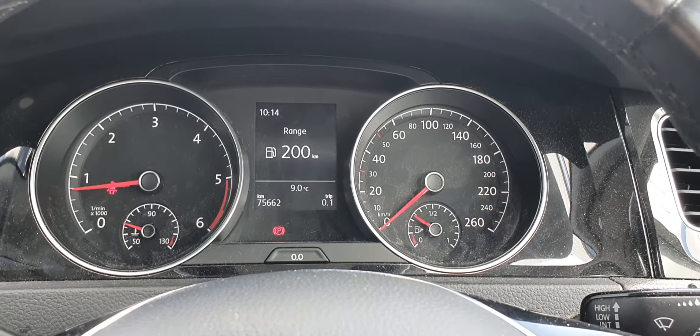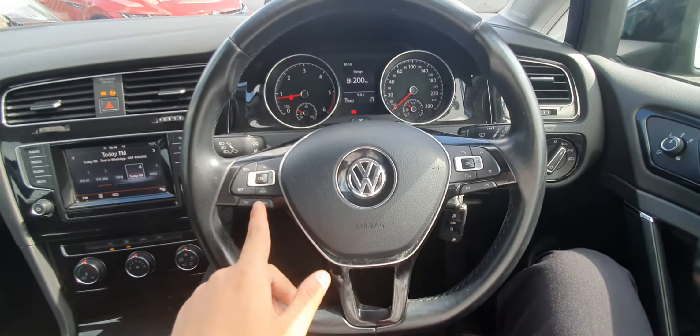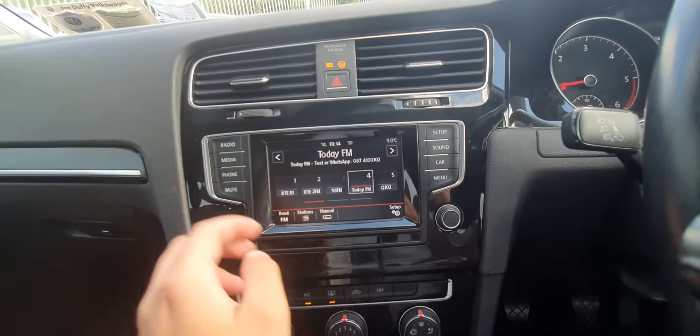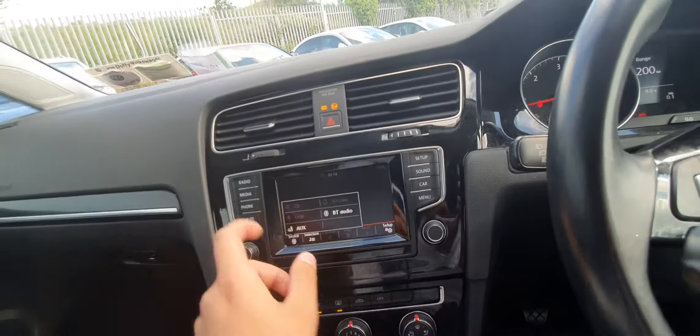Inside, we can see that this car comes with only 75,000 kilometers. It has a lovely leather-wrapped multi-functional steering wheel with cruise control settings on the left and screen settings on the right. There's also a touchscreen infotainment system with radio, media connectivity including Bluetooth, CD, USB, SD card, and AUX cable, plus phone connectivity.